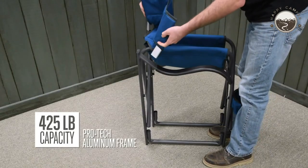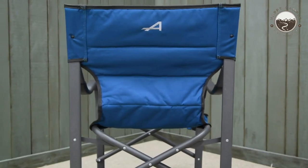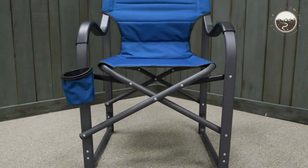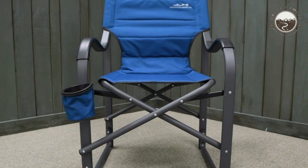To cater to your refreshment needs, the chair is equipped with a conveniently placed drink pocket situated near the knees, ensuring unobstructed arm movement so you can enjoy your beverage without hassle. Although it may not be the most compact option, it offers a great balance between functionality and portability. Thanks to its folding capability, it can be easily stored in your car or camping gear without taking up excessive space.